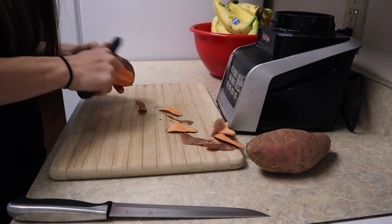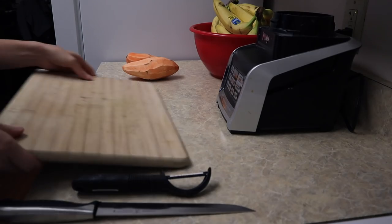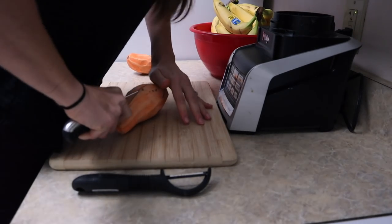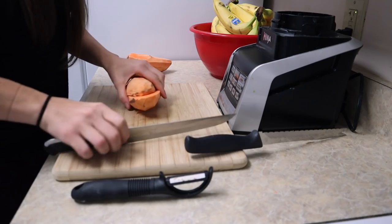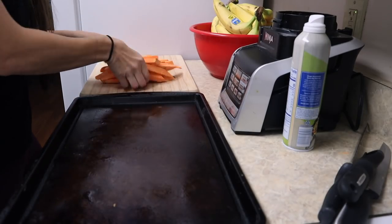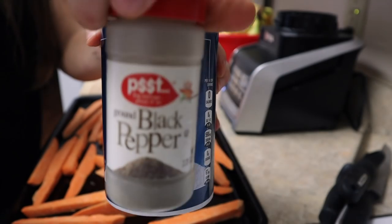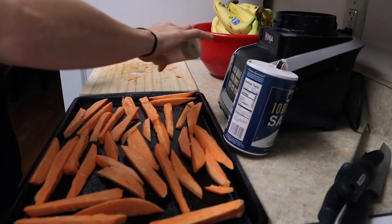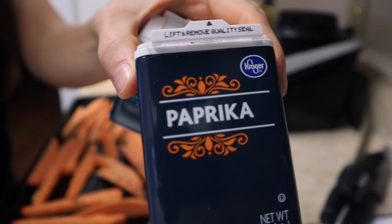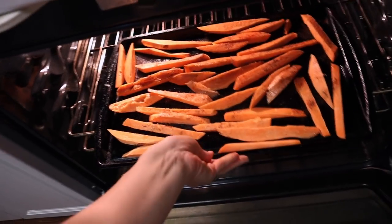For lunch I'm making chickpea sandwiches with a side of sweet potato fries — one of my favorite meals. I slice the sweet potatoes up into fries. I'm making one sweet potato for me and one for John. I spray a little olive oil on top and then add a bunch of spices because it makes the flavor so much better: chili powder, paprika, salt and pepper. The oven is preheated at 425 and I'll cook them for about 20 minutes.